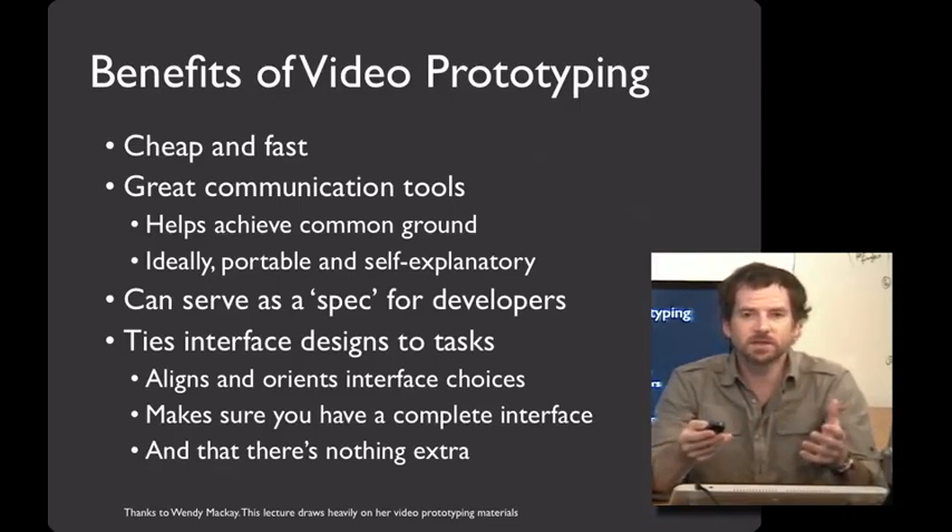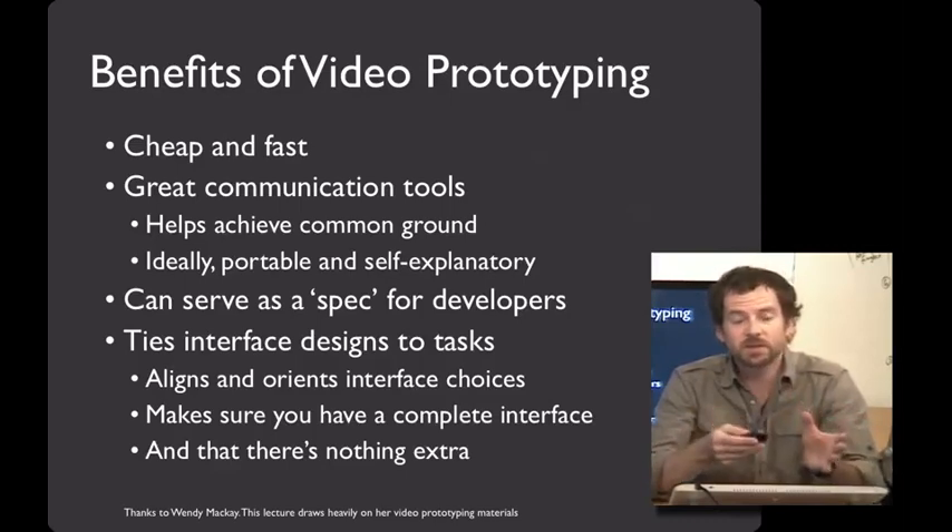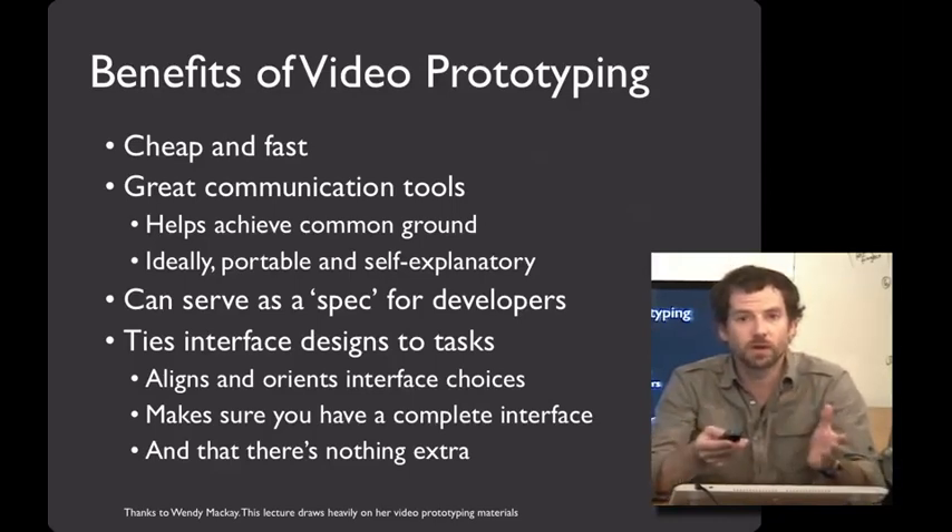In the development process, it's really easy to find all sorts of bells and whistles and shiny things that you want to add into the system. And if it ultimately doesn't help people accomplish goals, a video prototype can be a great way to remind yourself that maybe it's best to leave it out.